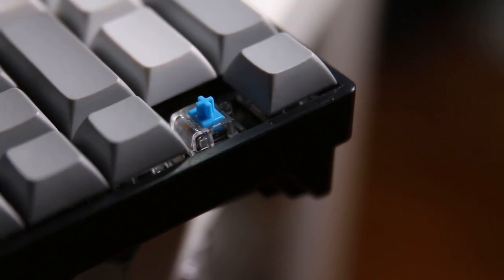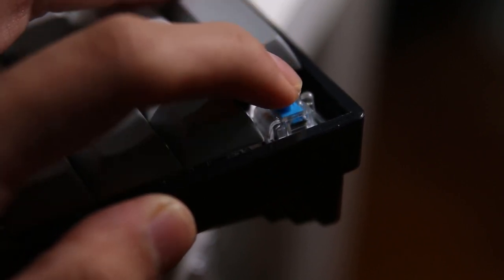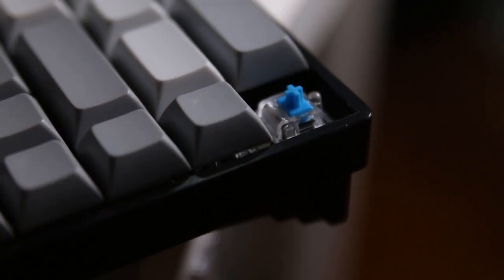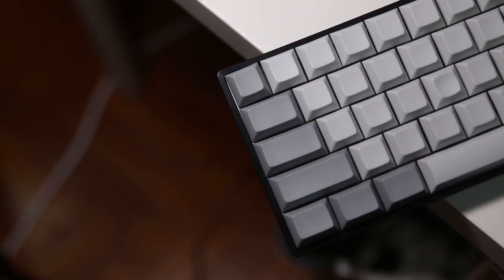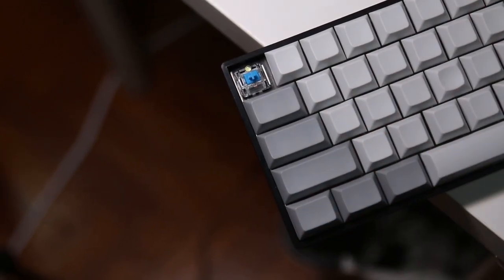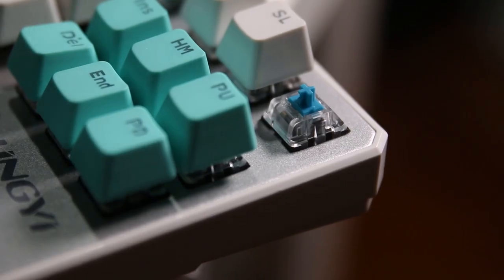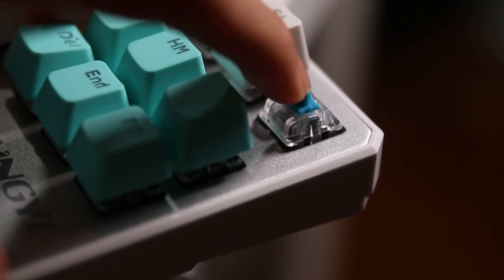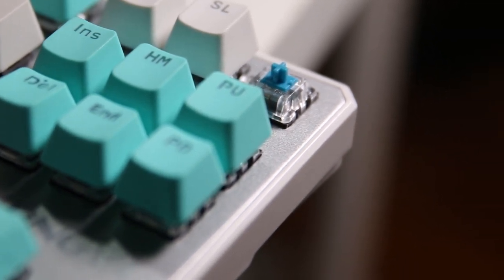How about feel then? Gateron is a clear winner here — another one down for Kailh unfortunately. Gateron is so much smoother, more gentle when bottoming out. The tactile actuation — the part where it clicks — is so much more refined and subtle. There's definitely less resistance when you press the switch, and even though they're rated for the same force, Gateron switches are much lighter and very smooth, even smoother than Cherry MX switches in my honest opinion. On the other hand, Kailh switches are much heavier and have a much rougher feel than Cherry MX.